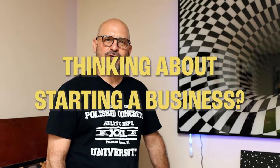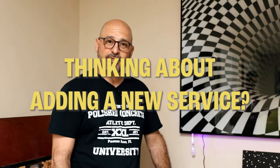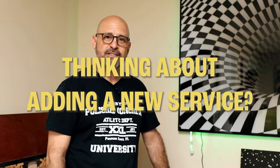Hey guys, are you sitting there thinking about starting your own business? Are you a contractor wanting to add on to your existing business? Spend the next few minutes with me and I'm going to show you what we can offer you.